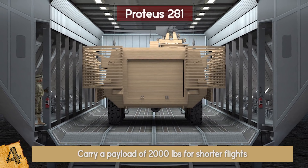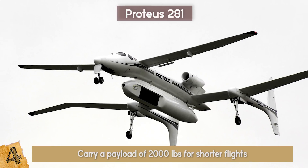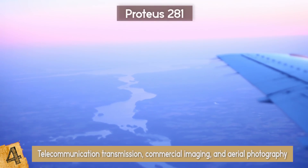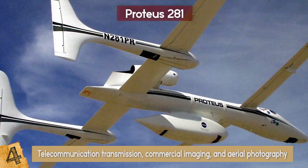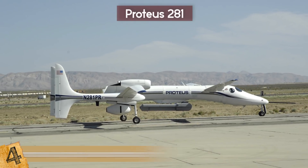The aircraft can carry a payload of 2,000 pounds for shorter flights and was initially designed for both manned and unmanned aerial missions. However, its later use has been restricted to unmanned missions only, which include telecommunication transmission, commercial imaging, and aerial photography — which probably means spying as well. It holds a number of world records for altitude and has been used in significant research projects and missions.